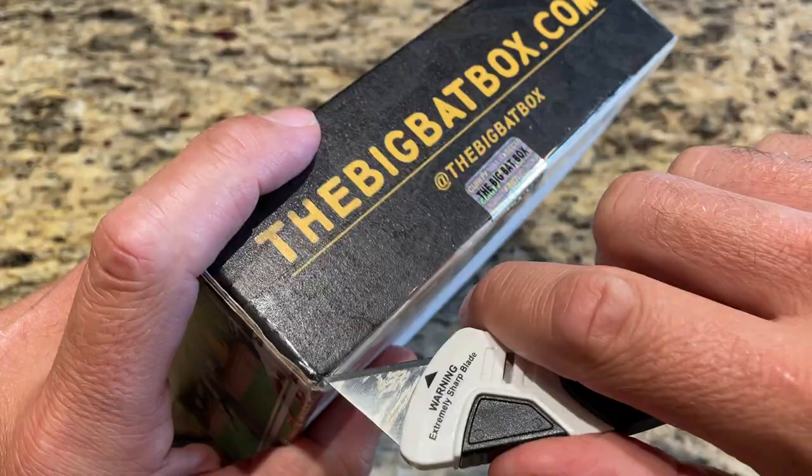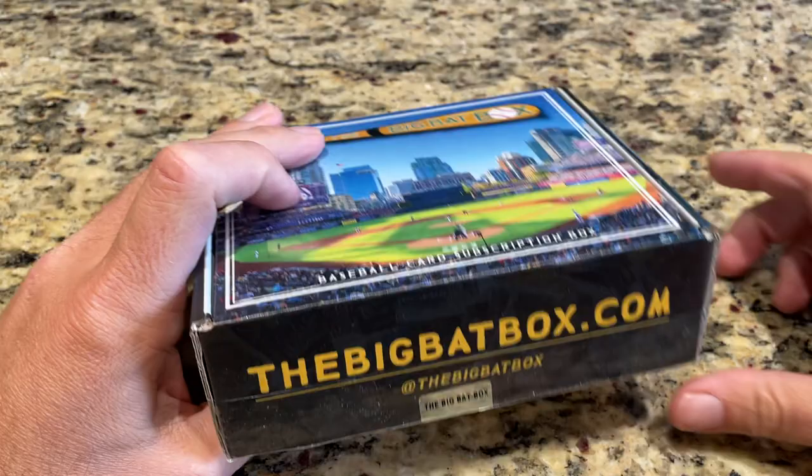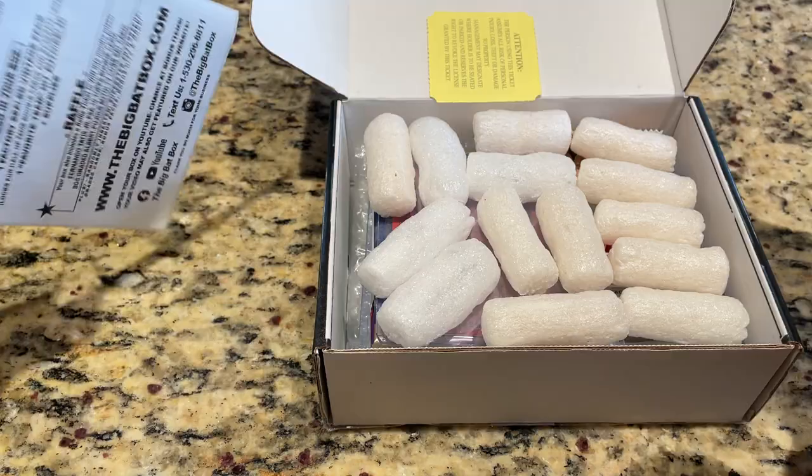Hopefully everybody's having a nice Tuesday. Let's go ahead and get this started. The Big Bat Box is a $50 box. They also have a $150 diamond box — this is the $50 version. As we get this opened up, I hope that you will take a minute to hit that subscribe button on my channel, along with the thumbs up button and the notification bell, so that whenever I post a video you'll get notified on YouTube or whenever we go live.